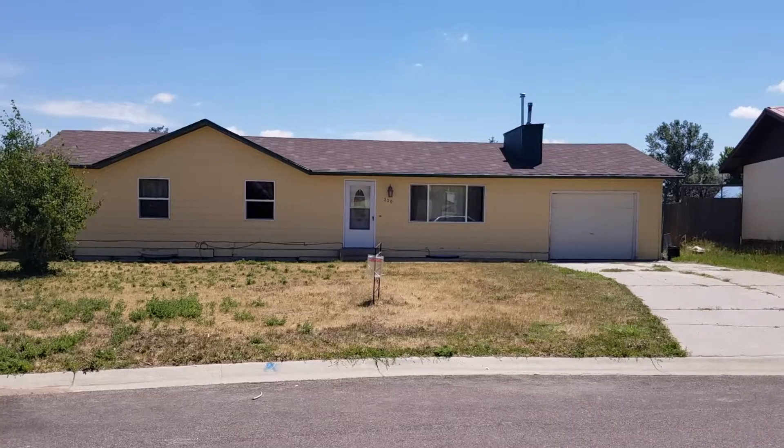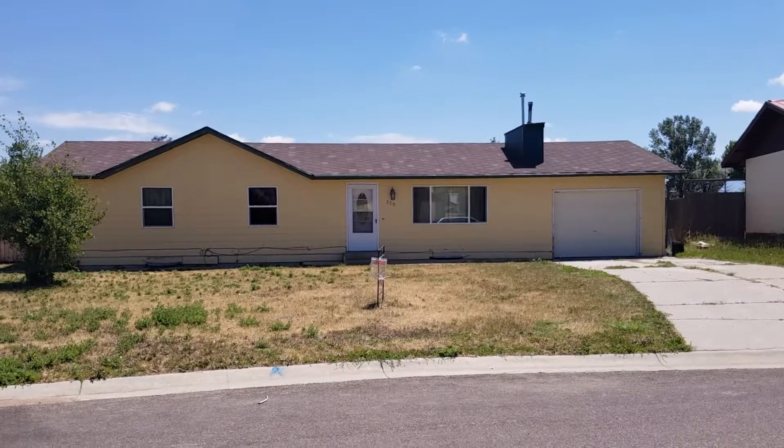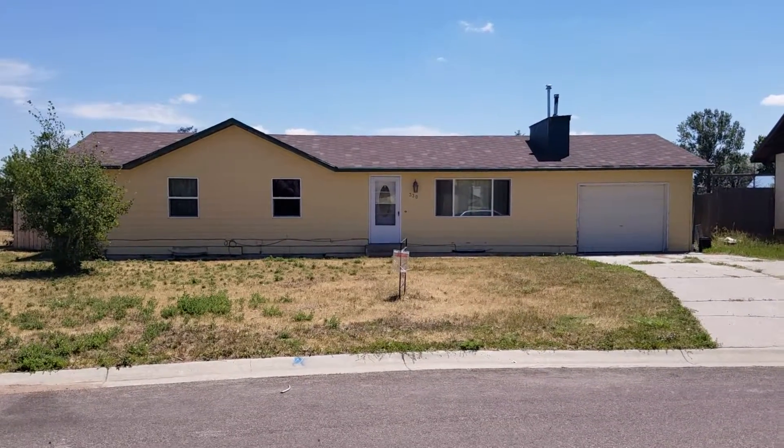For more information, call Summer Robertson at 307-250-4382 or go to our website at GilletteRealEstateSearch.com for more information and pictures.